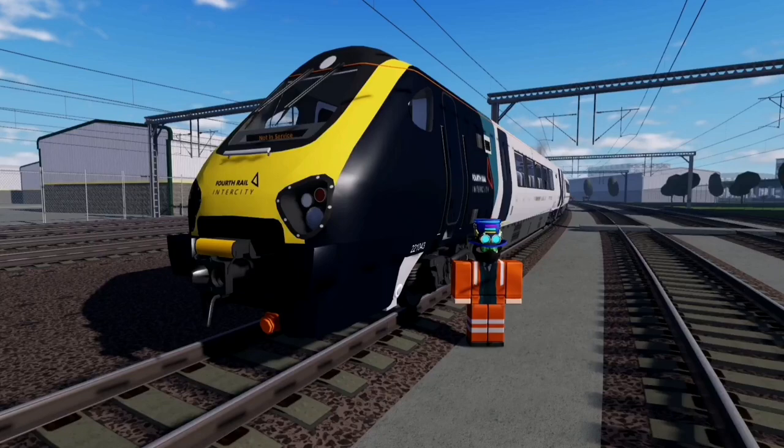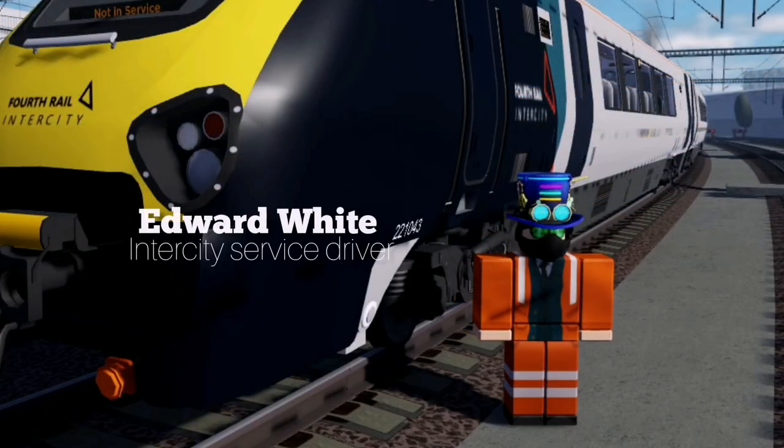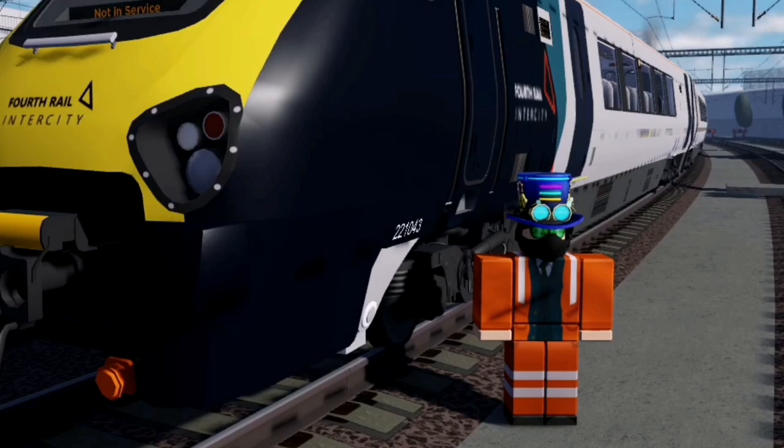We're now at Norrington sidings with Edward White, Intercity's service driver. He'll help us understand what Intercity is and why it's so useful. Intercity is an express service that operates the mainline from Norrington to Newhurst, with a small branch to Belmond Green. The need for this service arose in March when new extensions to Newhurst and Norrington opened, and because of the long distance between these two stations, British Railway Management decided to create Intercity.